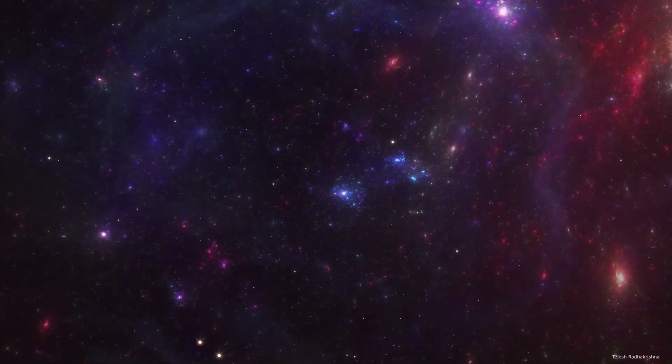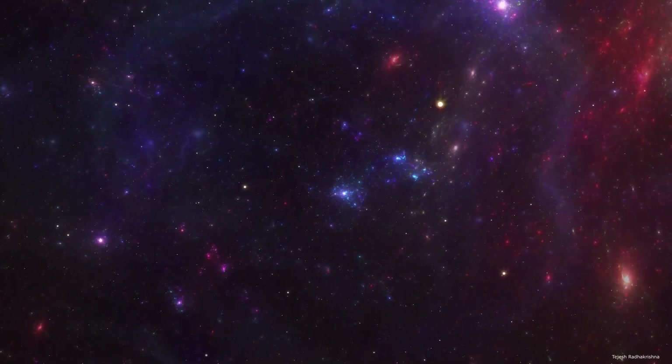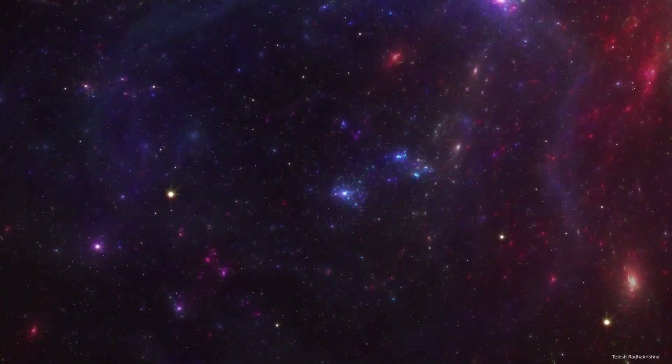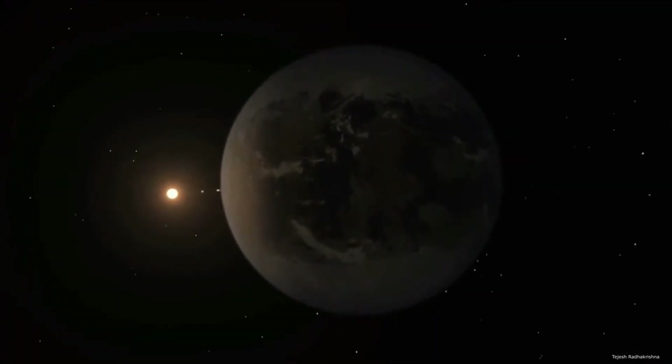Everyone is interested in knowing about planets similar to Earth. Last year, the Hubble telescope found 4,422 exoplanets which are in the habitable zone of their respective stars. Among those planets, one planet is most similar to Earth.